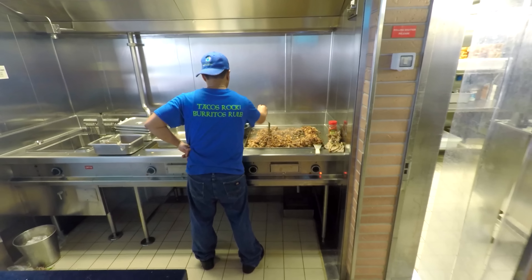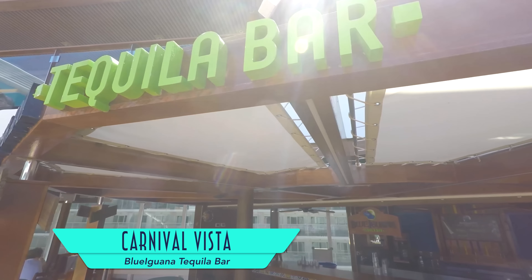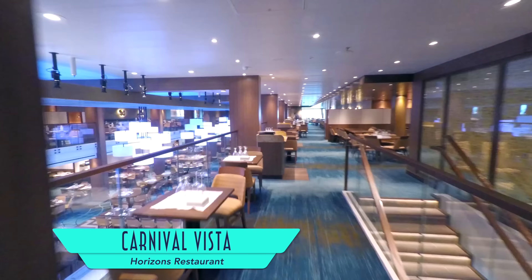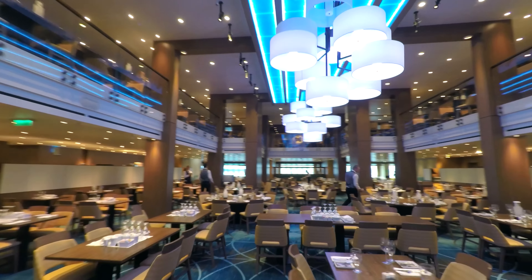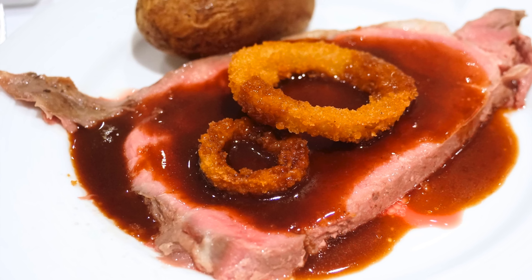Don't forget to grab a Red Frog Rum Bar cocktail to help wash it all down, all while enjoying this delightful jazz flute. On the other side of the pool is the Blue Iguana Cantina with its custom burritos and tacos and impressive salsa bar. For you early risers, stop by in the morning for a breakfast burrito. My personal favorite are the tacos with delicious tortillas made fresh on the spot. For an alcoholic accompaniment, you can head over to the Blue Iguana Tequila Bar.